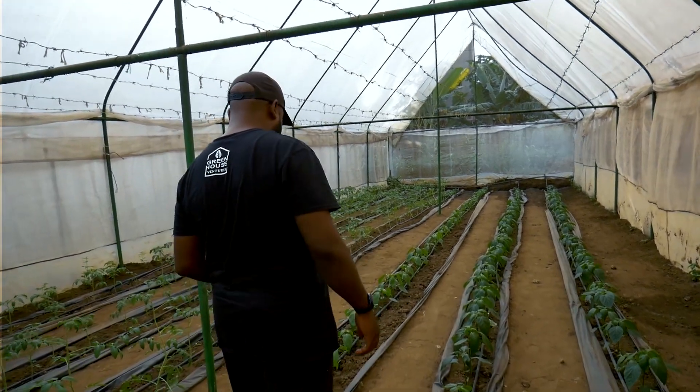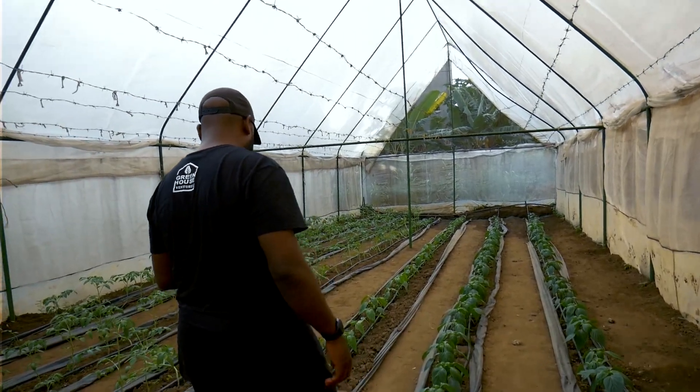As we started supplying produce that we grew, more demand came, so we started production. Then, as we got into producing and manufacturing greenhouses, more people became interested in acquiring greenhouses for production, and the demand for greenhouse produce also increased. That's how we came up with a franchise and partnership model with a profit-sharing mechanism, engaging more people to grow various types of produce in many places.